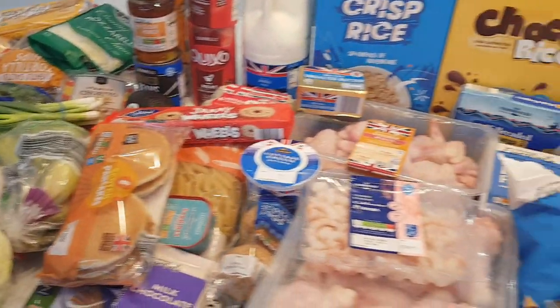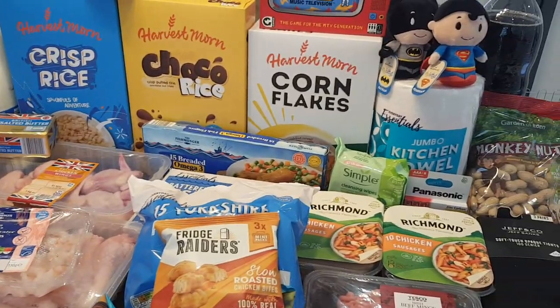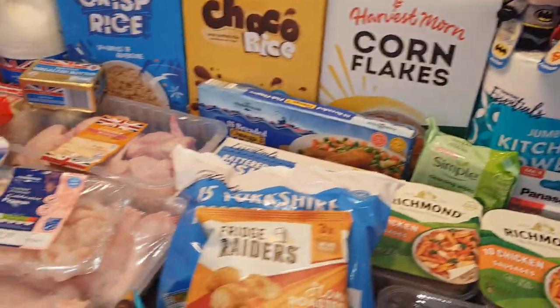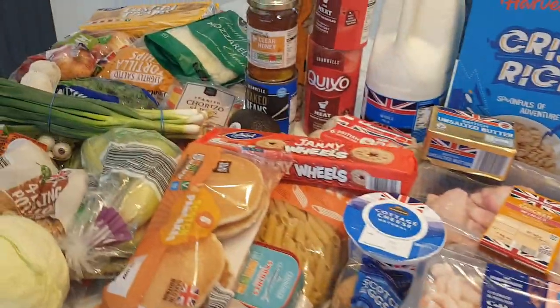I got a few Christmassy bits which is good. I got these for my nephew and honestly guys you won't believe the price when I tell you. As always I'll start with the Aldi bits.